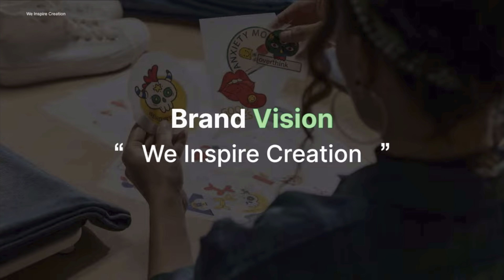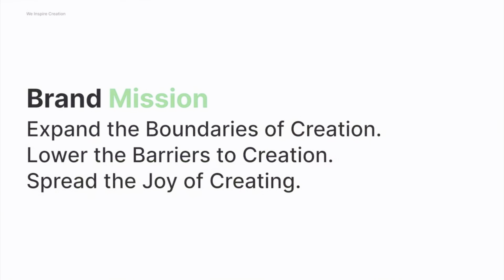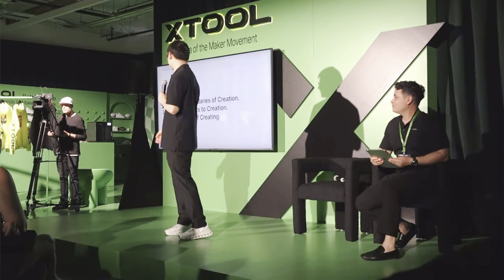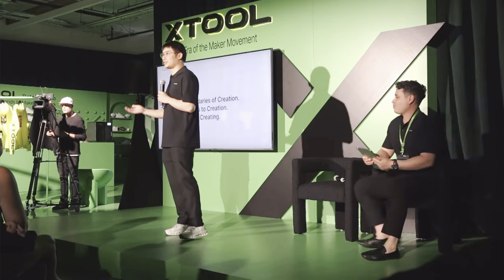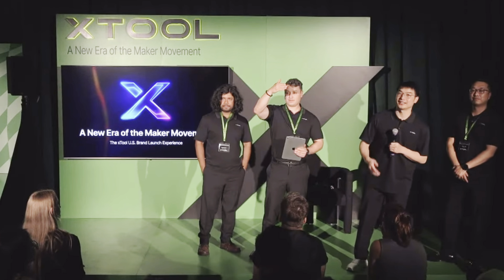Xtool is not a laser engraver company. We started from laser engravers, but our vision is to help people to create, encourage people to create. We just continue to expand the boundaries of creation, lower the barriers to creation, and spread the joy of creation. Hope you can enjoy the joy of creation among different machines.